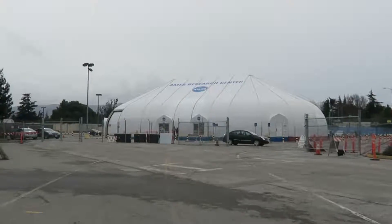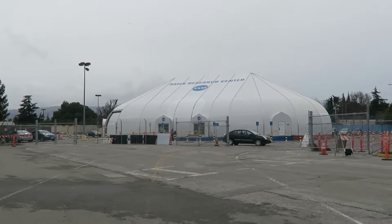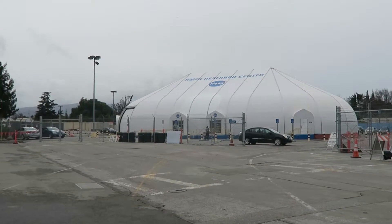Somebody's on the moon. We are going to visit the Ames Research Center, the NASA Ames Research Center. Let's see what they got.